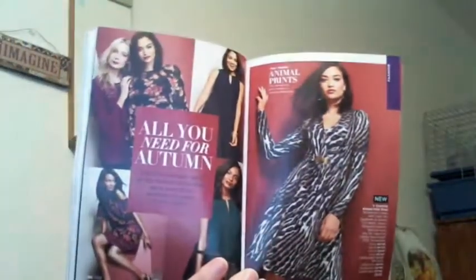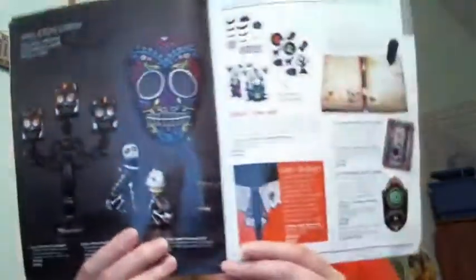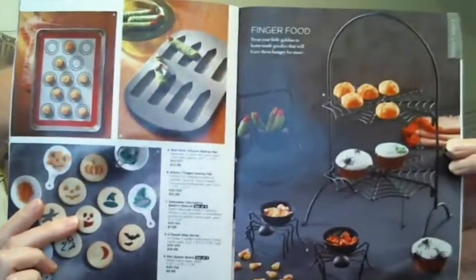The fall fashion and jewelry is out — I did speak about that in the Campaign 19 brochure highlights and went through the whole section. Lots of really awesome stuff going on there. And then the Avon Living with all of the home decor for the fall — you want to check that out. Particularly, we do have some Halloween decor and some items if you were to have a Halloween party, including Day of the Dead decor and fun baking or party items as well.